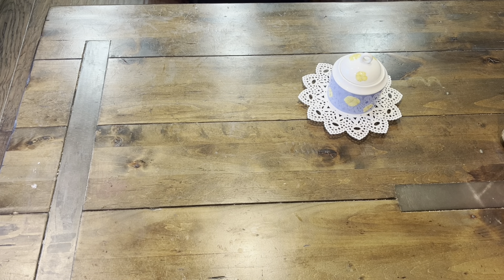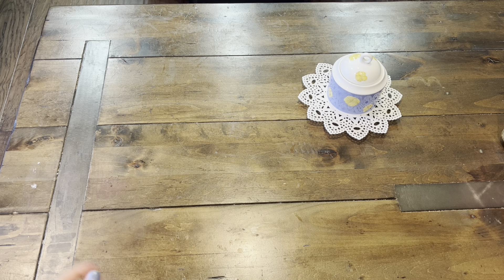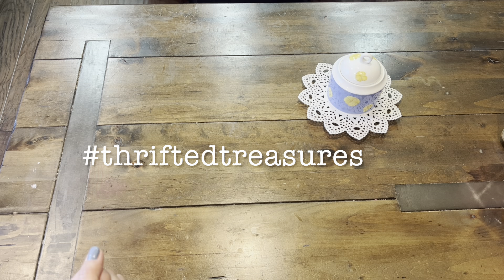Hi guys! Welcome back to Paper Confessions with Karamia. It is Thrifty Thursday, hosted by Sherry from Turquoise Dreaming. If you're not posting your Thrifty Thursday video, there's also Thrifted Treasures hosted by my dear crafty friend Dale from Not Too Shabby Sheep.